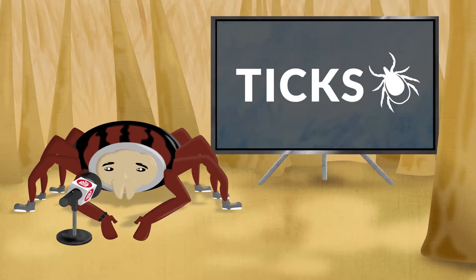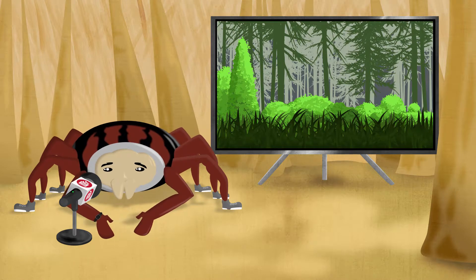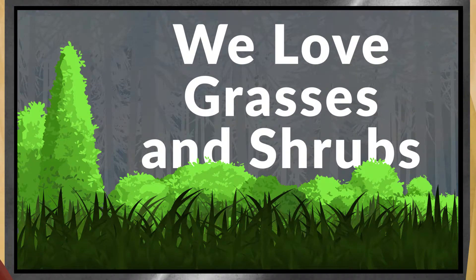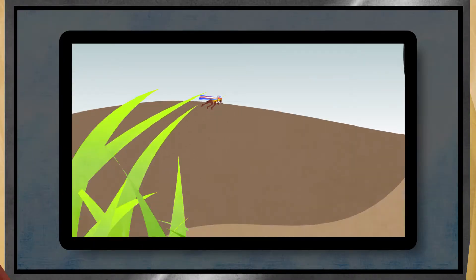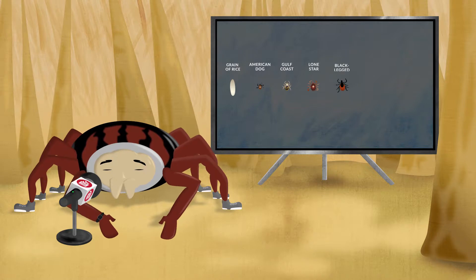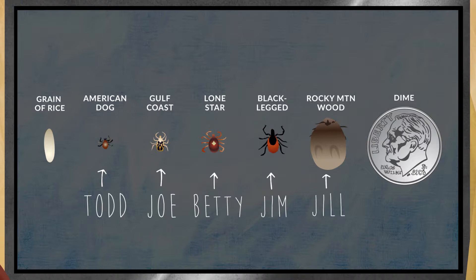Here it goes. I guess I should start with the basics. My species can live in almost any outdoor environment, but we especially love grasses and shrubs. Those areas are great for hitching a ride with your dog or cat. We come in many different shapes and sizes. Here are a few of my friends — Todd, Joe, Betty, Jim. Oh, and check out Jill. She just got done with a giant feast. Good work, Jill.